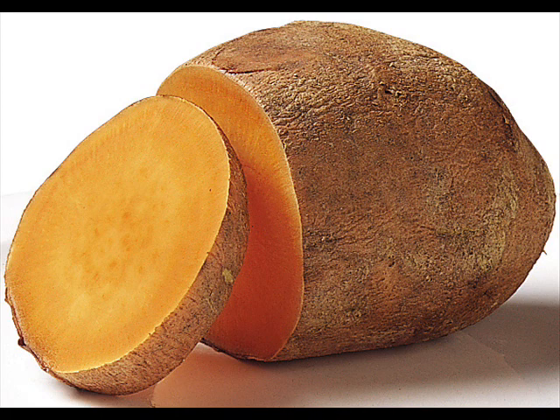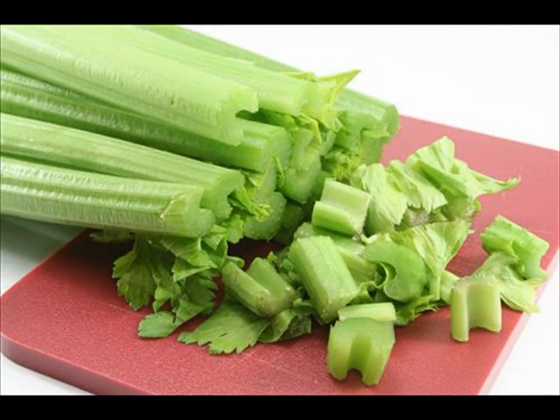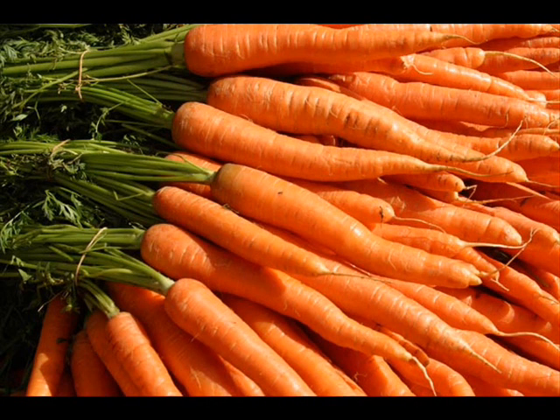Baked sweet potatoes with the skin have 508 milligrams, which are on the lower end of the glycemic index. Beet greens have 655 milligrams in a half cup. Celery has 300 milligrams. A half cup of carrots has 177 milligrams.